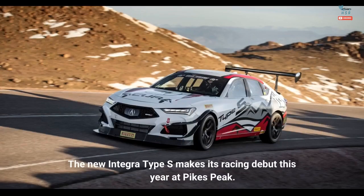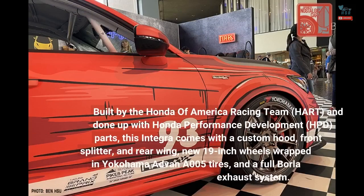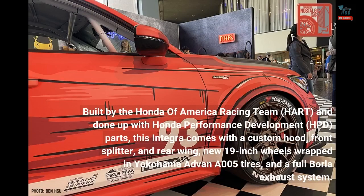The new Integra Type S makes its racing debut this year at Pikes Peak. Built by the Honda of America Racing Team (HART) and done up with Honda Performance Development (HPD) parts, this Integra comes with a custom hood, front splitter, and rear wing, new 19-inch wheels wrapped in Yokohama Advan A005 tires, and a full Borla exhaust system.